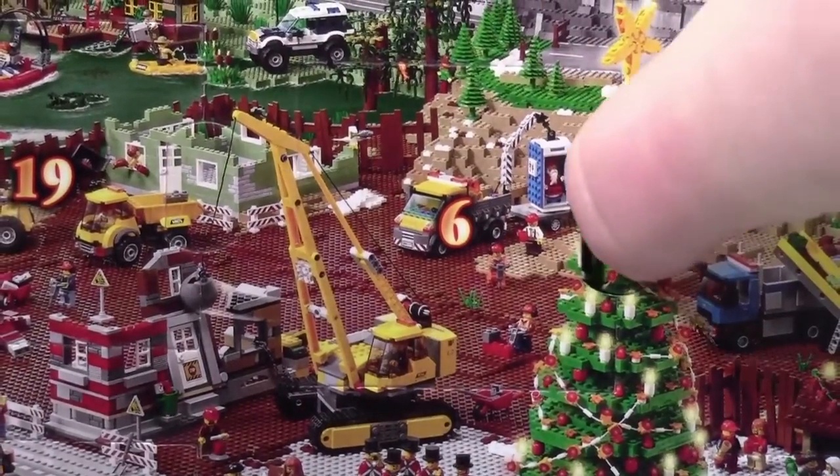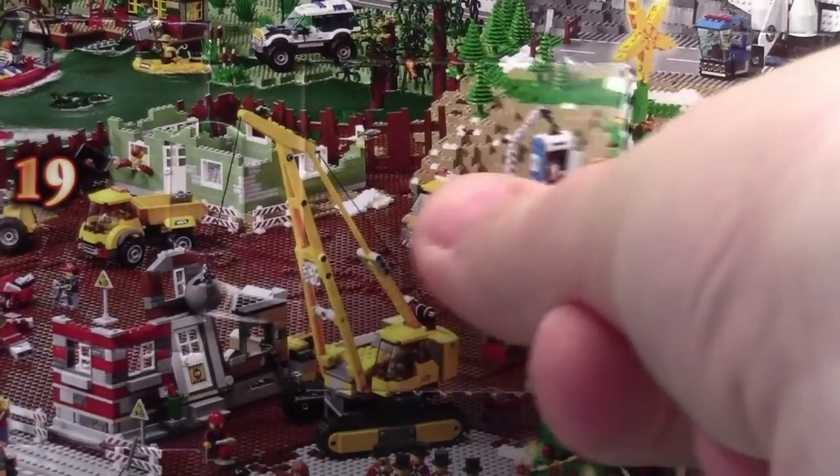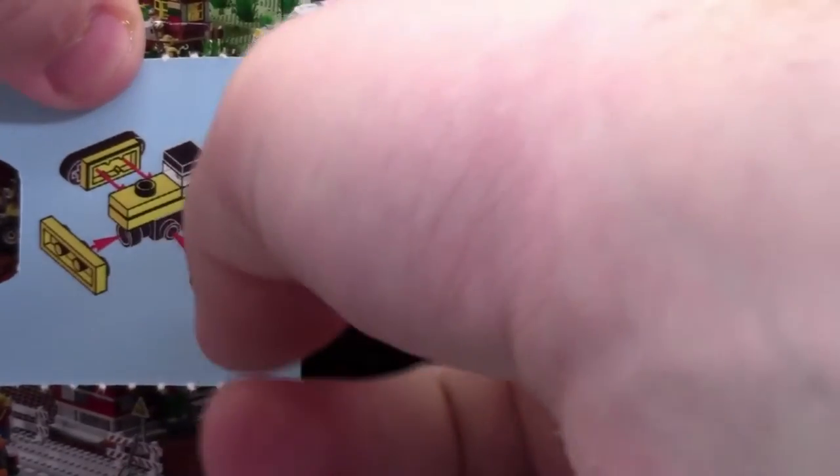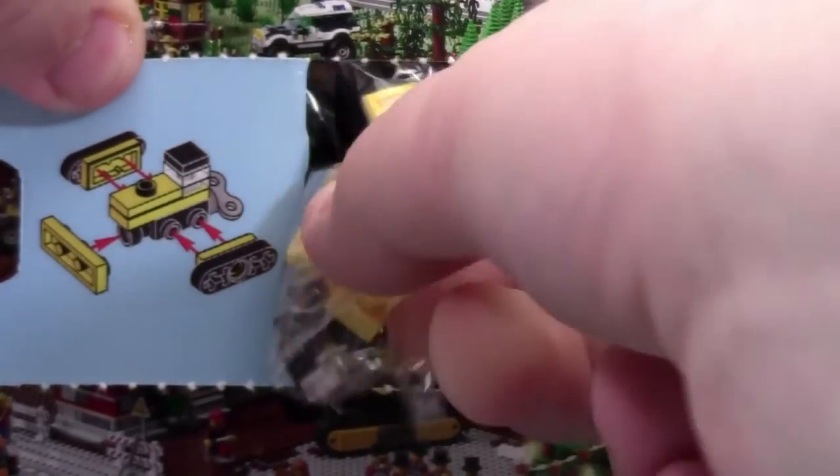Hey everybody, BrickLover18 here today with day number 6 of the LEGO City Advent Calendar 2015. Today it looks like we got a micro build of a wind-up bulldozer.